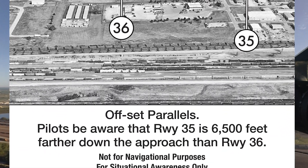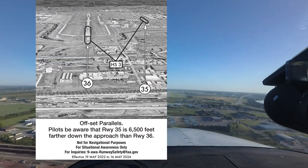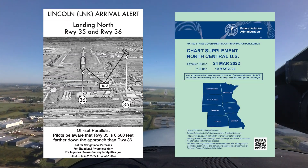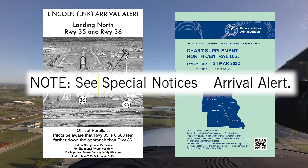There is also language describing the potential confusion. This airport has an Arrival Alert Notice, which can be found in the digital chart supplement under Airport Remarks, which will then point you to the Special Notices section.